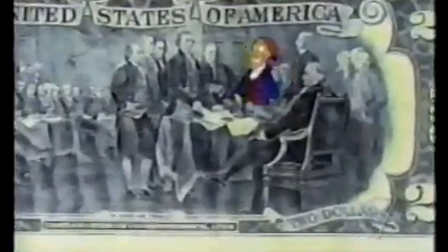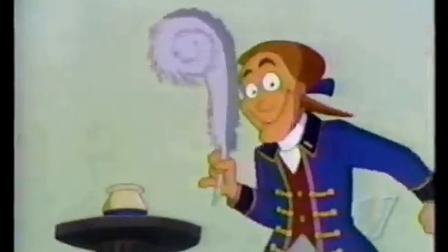The President of the Continental Congress and the first signer of the Declaration of Independence in 1776 — John Hancock.